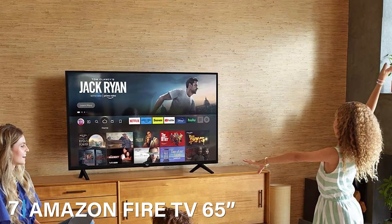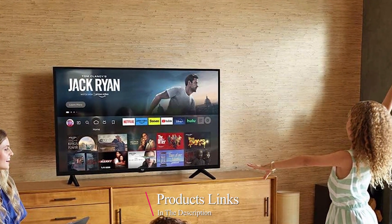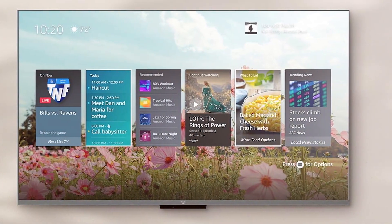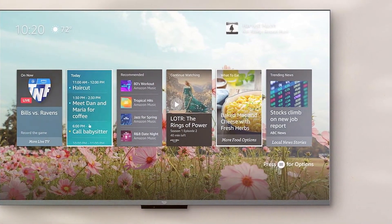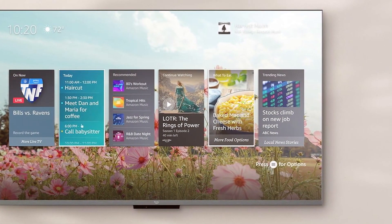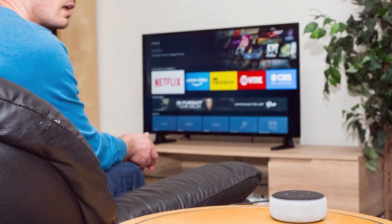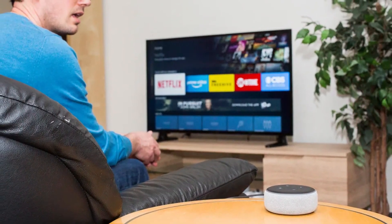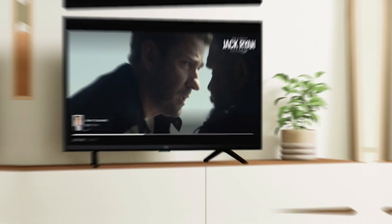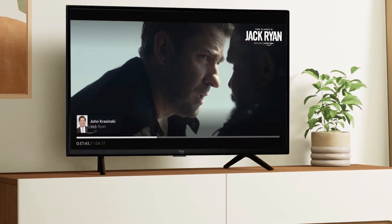Last but certainly not least at number seven, we have the Amazon Fire TV 65-inch Omni Series 4K UHD TV. This TV is designed to blend seamlessly with many home decors, with its minimalistic bezels and slim profile adding a touch of elegance to your gaming setup. Quality-wise, the Amazon Fire TV offers a 4K Ultra HD resolution with vivid colors and excellent clarity. The Dolby Atmos audio ensures an immersive sound experience, enhancing your gaming sessions. Usability is a strong suit — it comes with built-in Amazon Alexa, allowing you to control your TV and other smart devices with just your voice.